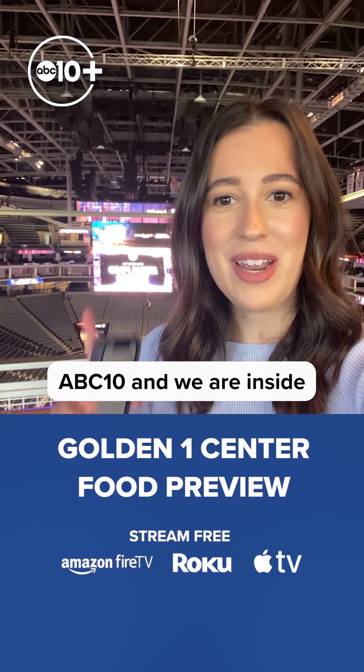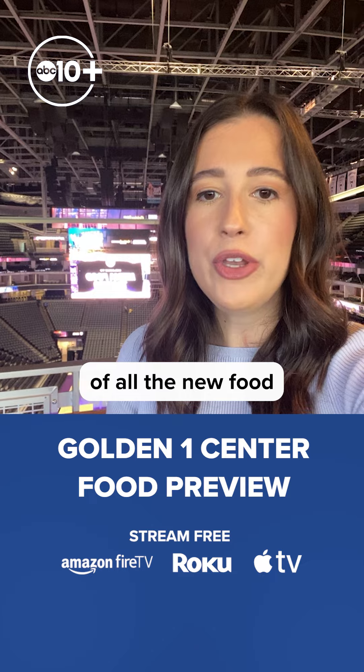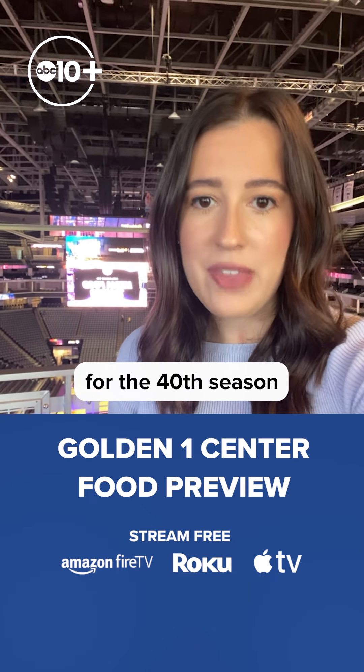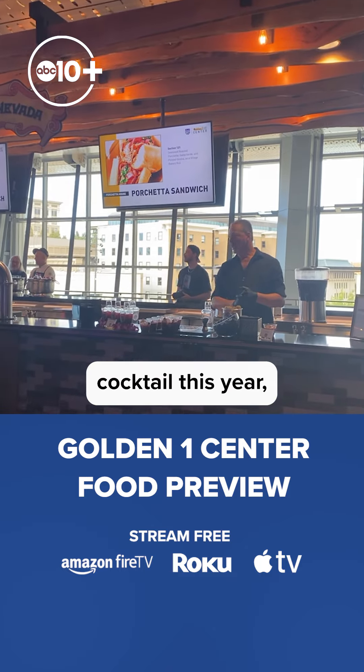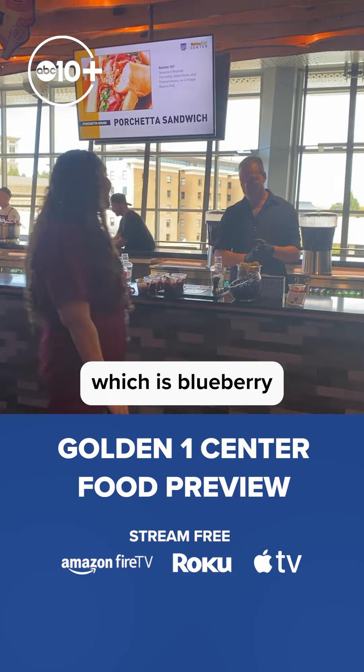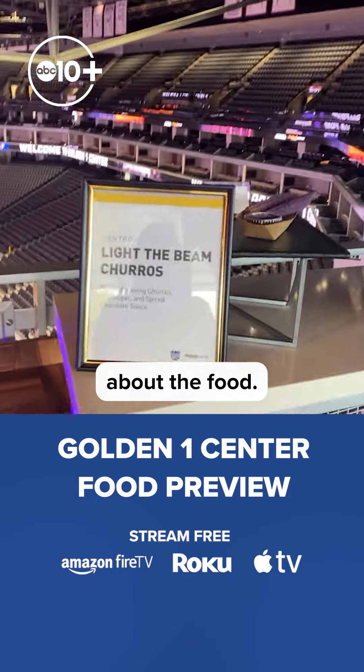I'm Devin Truby with ABC 10 and we are inside Golden One Center right now as we get a preview of all the new food that you can get for the 40th season of Kings Home Games and also some select events at Golden One Center. First of all, they have a new King's Cuptail this year, which is blueberry based and made with tequila. But now let's go ahead and talk about the food.